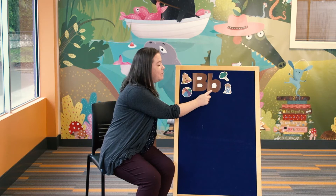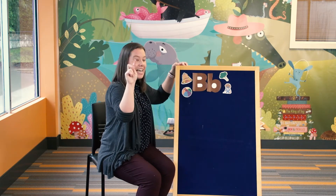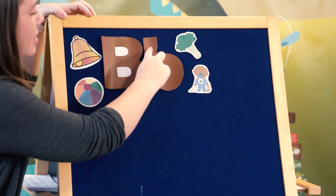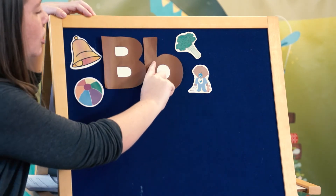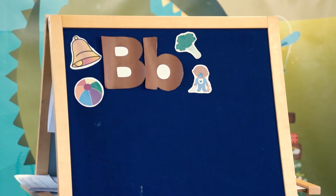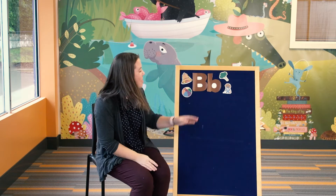Now we have the lowercase b. It's close but not exactly the same. Once again I've got my pointer finger ready. Start from the top to the bottom — make a stick. And then we're not going to go all the way to the top to curve around; we're just going to go to the middle and curve around. Let's try it again in the air: a straight line down, pick up your finger, and then curve around from the middle to the bottom. Awesome job — that's the letter b.